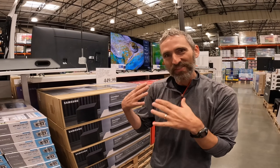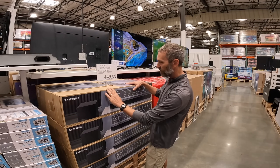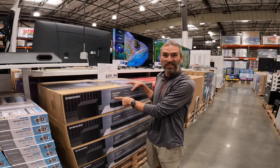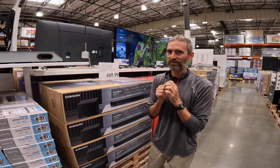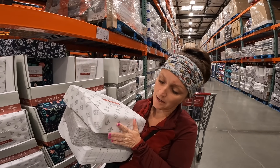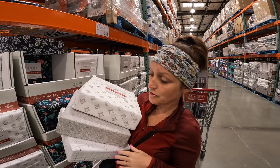While we're in the tech corner, we've got the new TV and we're going to get a soundbar to go with it - the Samsung Q60C at $449.99.